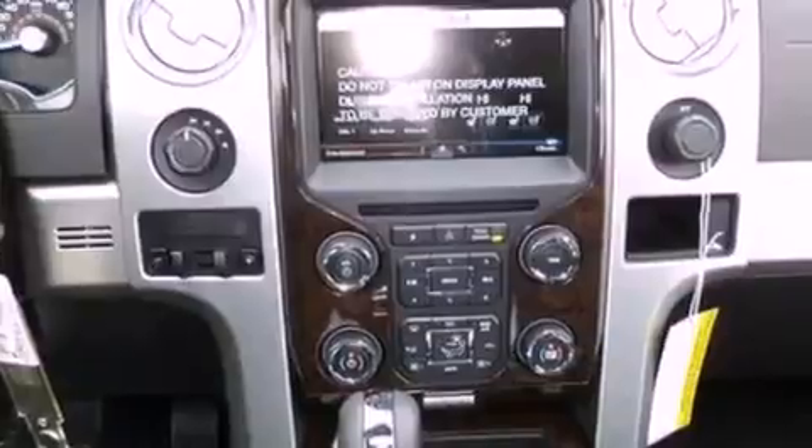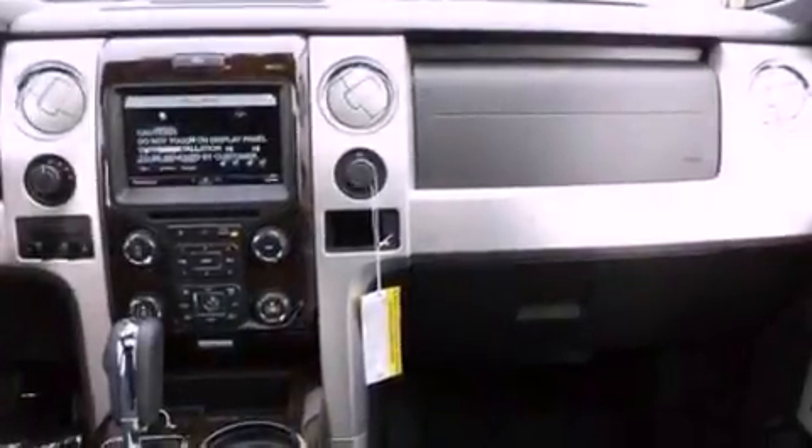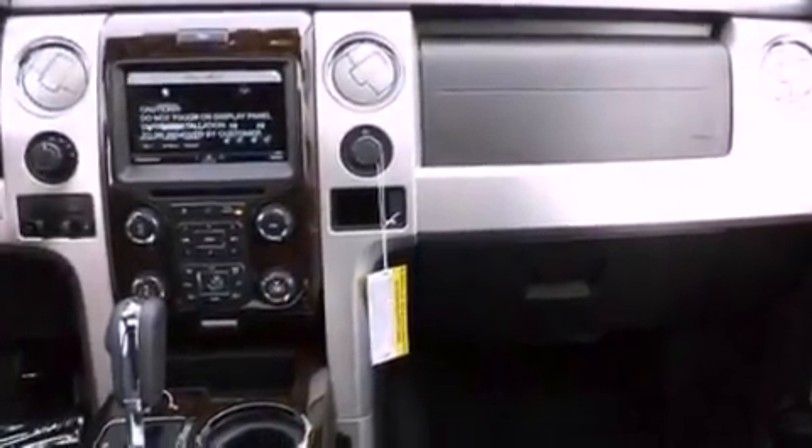An anti-lock braking system. Side impact airbags. Air conditioning. And an auxiliary power outlet.